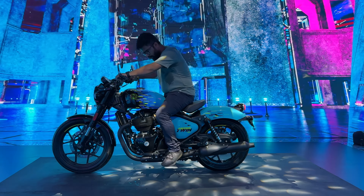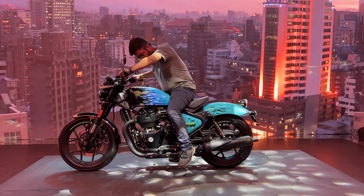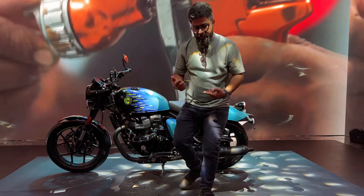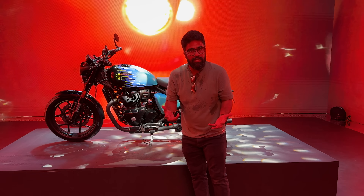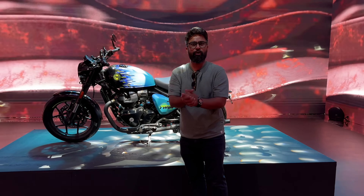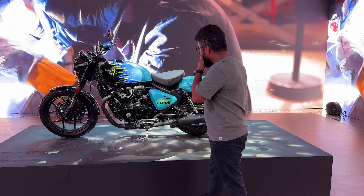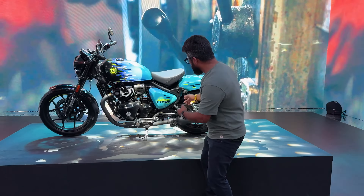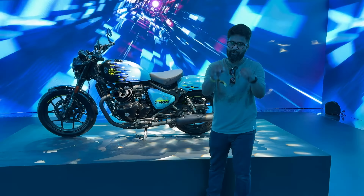It sounds rather smooth. This is the Royal Enfield Shotgun Twin 650. Let me know what you think — please comment in the comment section below.